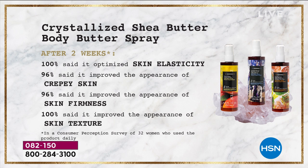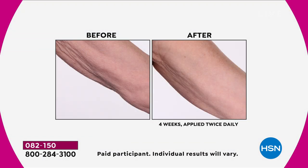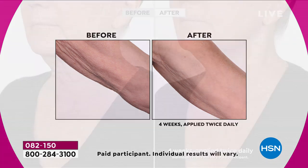Use it more over time — daily — and within two weeks, 100% said it optimizes skin elasticity, that bounce and plumpness and youthfulness. 96% said it improved the appearance of crepey skin. 96% said it improved the appearance of skin firmness. 100% said it improved the appearance of skin texture. So whether you've got uneven skin tone, tissue-paper skin, drooping, or sagging — this body butter spray is going to defy all of those things.